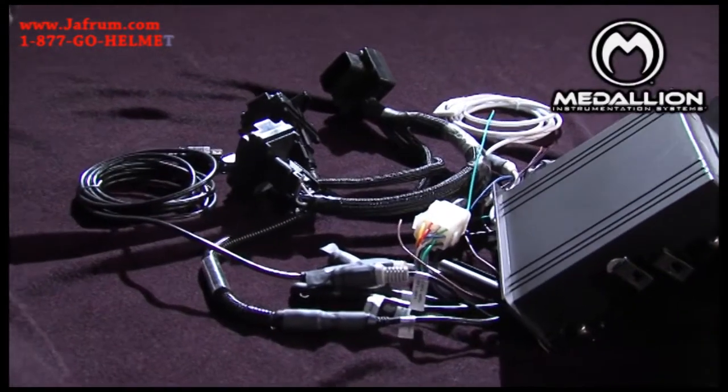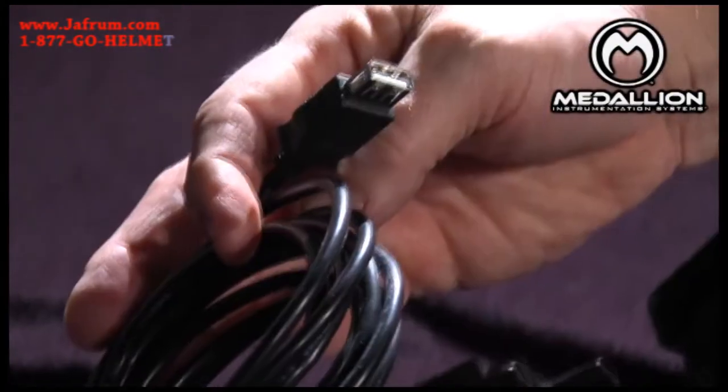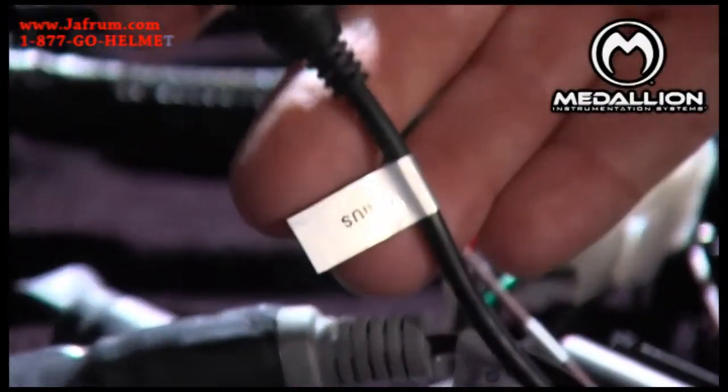It has 50 watts per channel, 4 channels. It works with 4 and 8 ohm speakers. It comes with AM, FM, iPod, USB, and Sirius Ready capability.